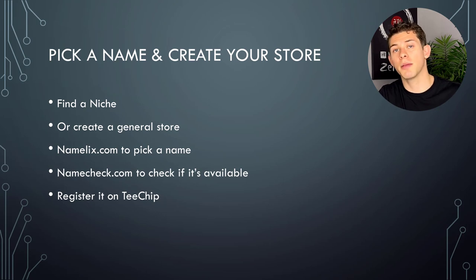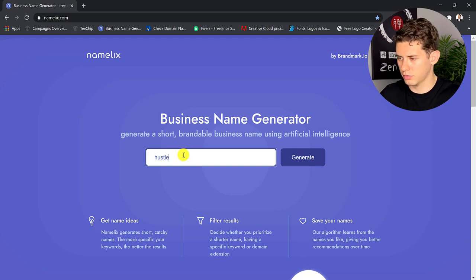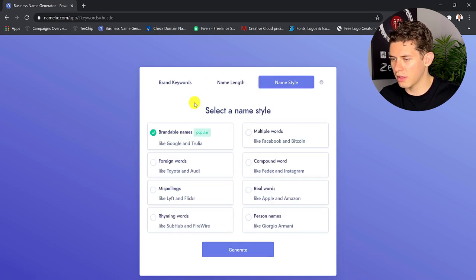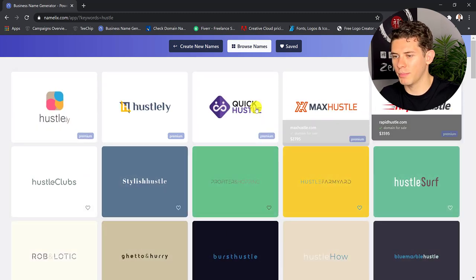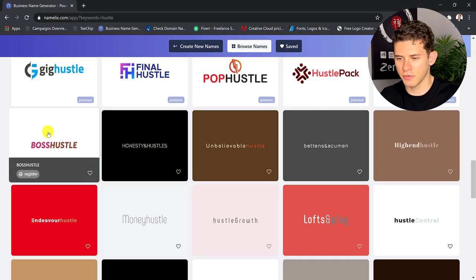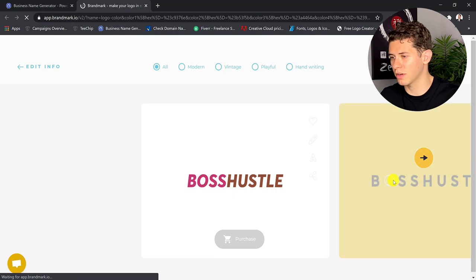For this example, I'm going to build a niche store — a streetwear brand in the entrepreneur success niche. The first thing I do when creating a new brand is go to namelix.com, where you can enter keywords and it'll generate a name. Let's enter 'hustle' and select multiple words as the name style. The ones on top are premium — already registered but you can buy them. The ones below are all free. I see 'Boss Hustle' is available, so I'll go with that. You can click on it and purchase the logo there if you want, but we're going to do something else for the logo.